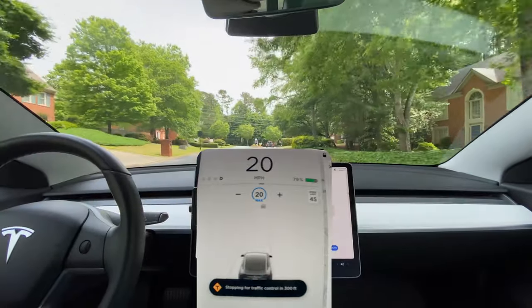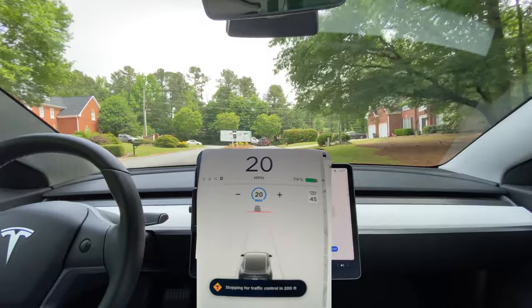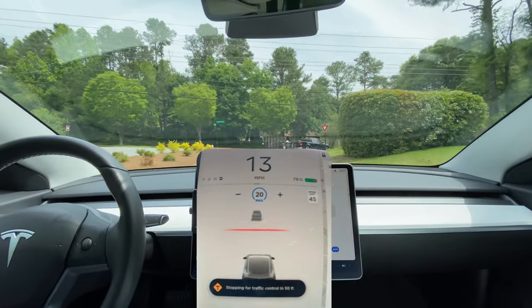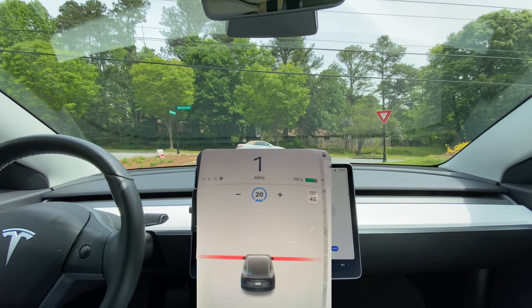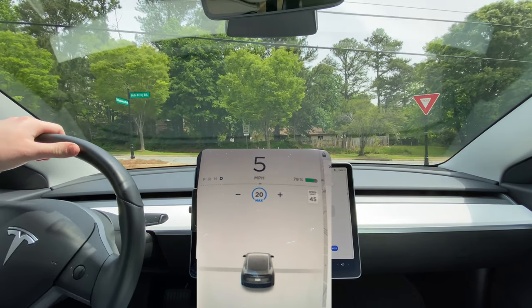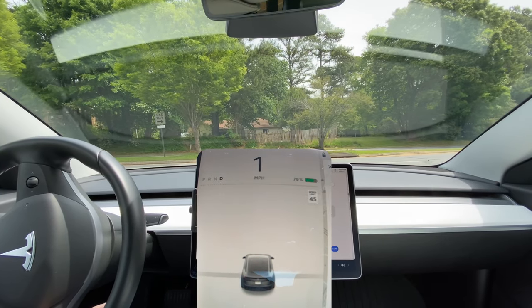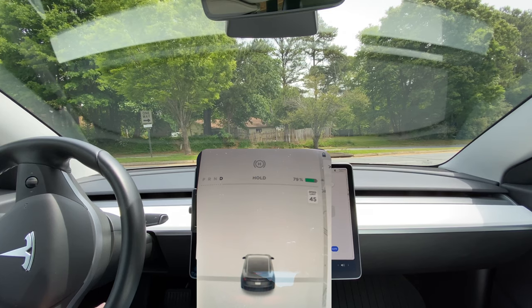It needs to stop far enough forward where you can actually see the oncoming traffic, and to this date there are many situations where it comes up to an intersection and it's actually not where it needs to be. I'm 20–30 feet from the intersection and I can't see if cars are coming, so I have to disengage and get out to where I need to be in order to actually see the oncoming traffic to see if it's safe to proceed.